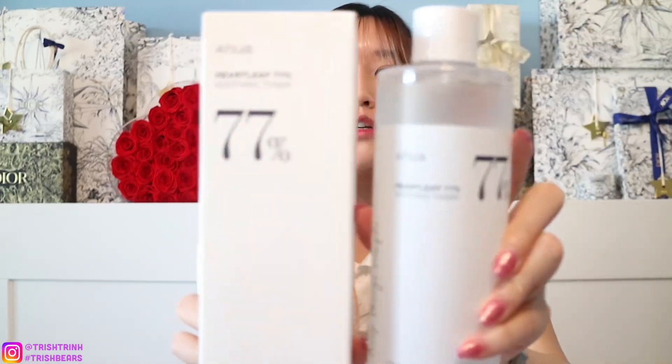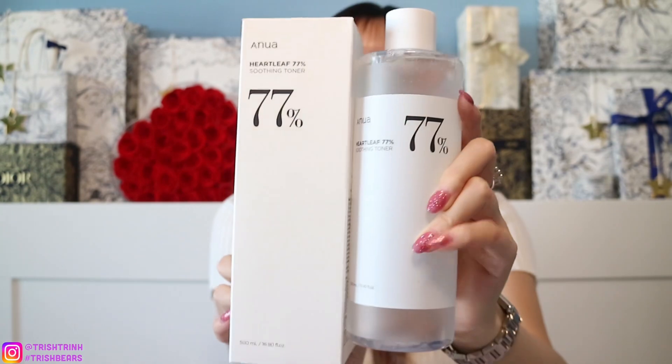Oh my goodness, this cleanser is so good. It doesn't leave my skin dry after I wash — it's so smooth and hydrated. I'm really obsessed with it. This cleanser doesn't expire until 2026 and a little bit goes a long way, so I'm very happy. This one is 150ml. Next is the Anua Heartleaf 77% Soothing Toner in 500ml, which is very big.